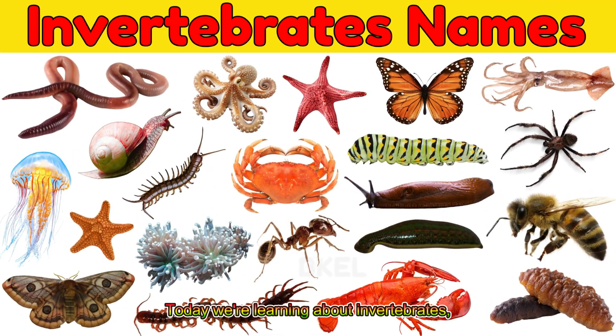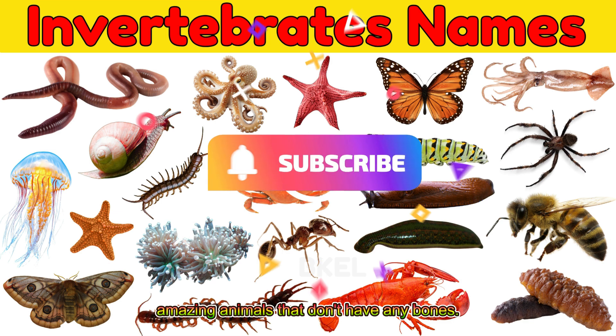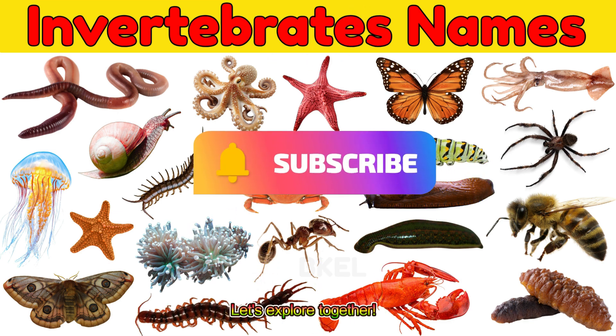Hi kids! Today we're learning about invertebrates, amazing animals that don't have any bones. Let's explore together.